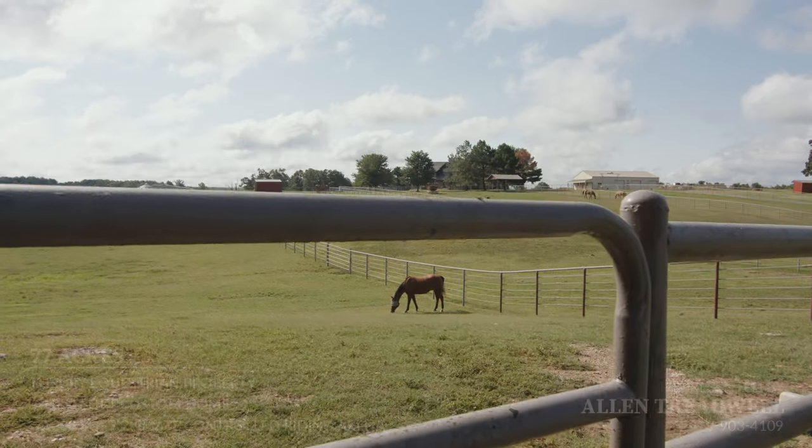It doesn't matter if you're a roper, breakaway roper, a rodeo person, or a dressage rider. This is as nice as anything there is in the country.